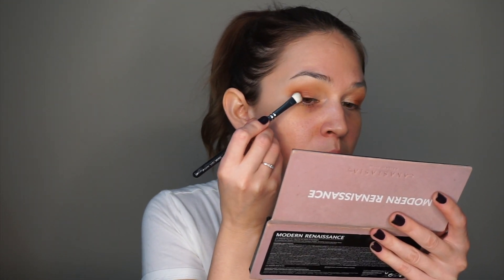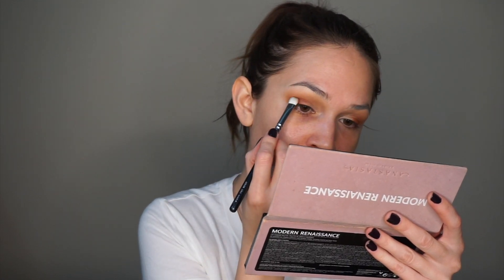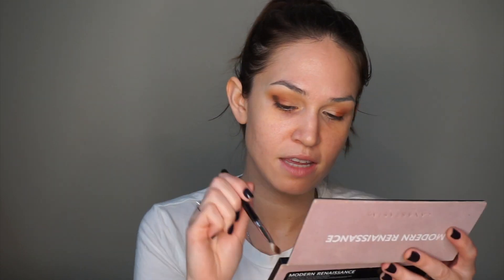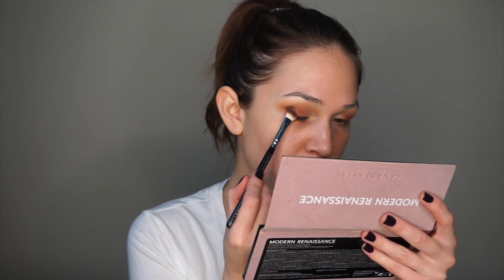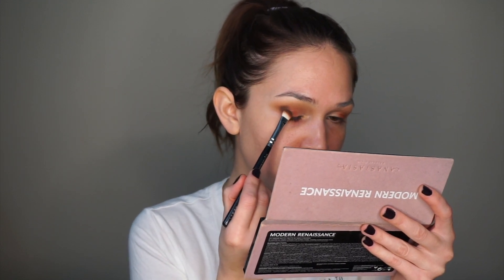On the same brush, I'm going to go into the deepest brown in the palette, which is Cypress Umber — it's just this gorgeous chocolatey brown. I really want to build a little bit of an outer V situation, so I'm going to pack it onto the outer portion and then use this smudger brush to really take advantage of the shape and almost draw a slightly triangular kind of shape there, then fill it in. I'm feeling like Cypress Umber is pulling a little too deep and also a little too cool in comparison to Realgar, so I'm actually going to go into Burnt Orange and use that on a really fluffy brush to meld Cypress Umber into the transition shade so it looks a little bit warmer.